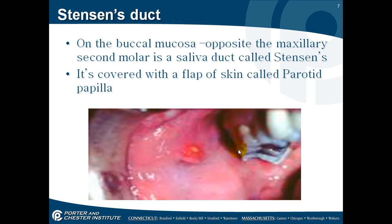Your Stensen's duct: there are several saliva ducts in our mouth, and this one is on the buccal mucosa opposite your second molar. That saliva duct is this little yellow dot right here. There's a little fold of tissue that will cover it and open to allow saliva through. If you didn't have that fold of tissue, anything you're eating could go down the duct and get stuck. That's your Stensen's duct.